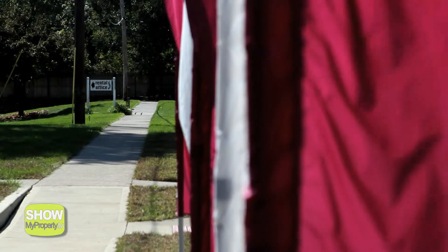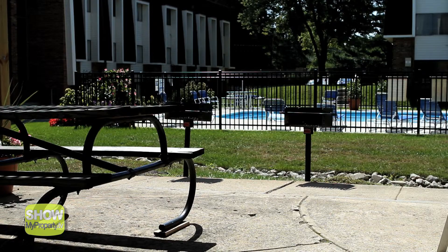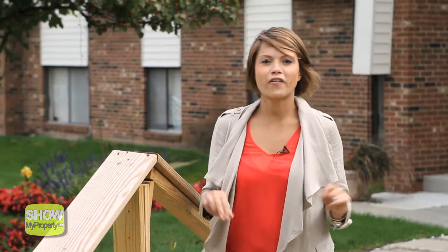At Harvard Square, you really do have everything you're looking for — comfortable and stylish accommodations at a great value, close to campus or work but far enough away to really feel at home. The staff here are waiting to give you information on making Harvard Square your new home. From Harvard Square apartments here in Columbus, Ohio, this is Show My Property TV.